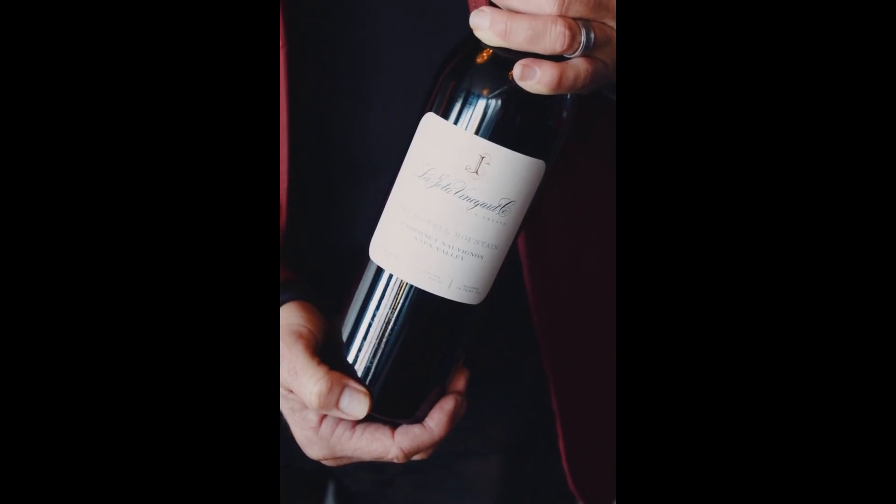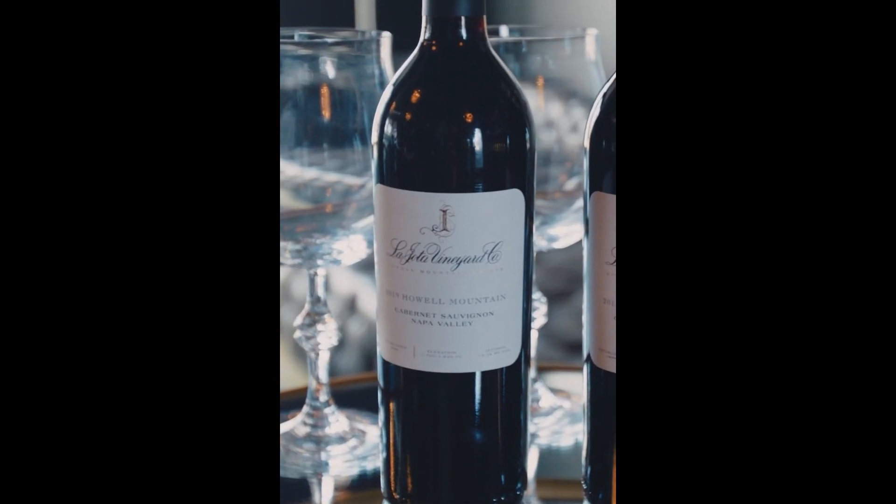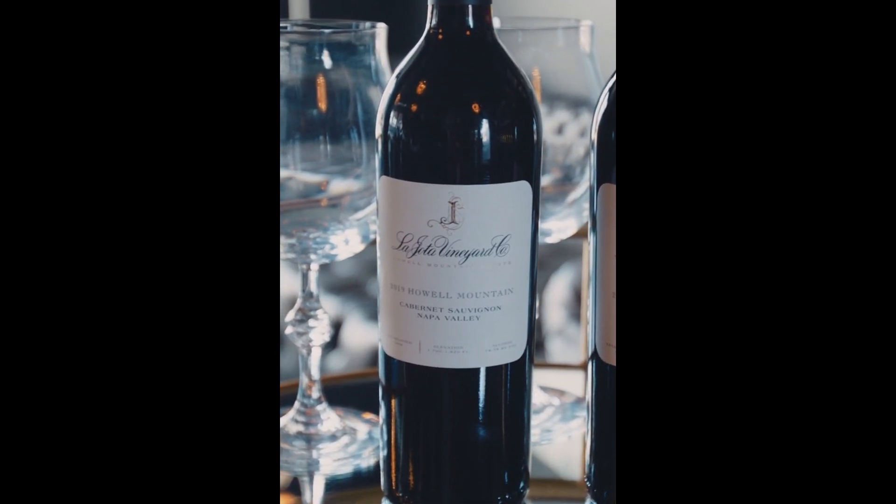Excited to try a new wine for me today — La Jota. I often get asked, hey, what's the difference between aging a wine? Is there a big taste difference? Well today we're gonna find out. We have a 2012 and we have a 2019.